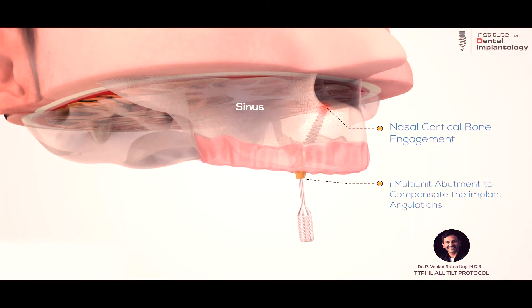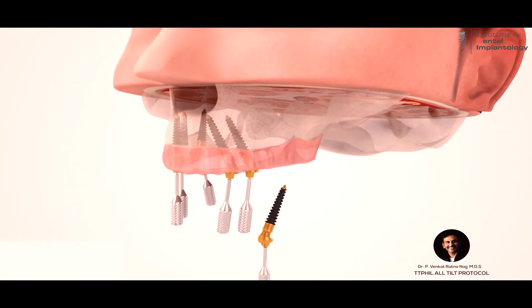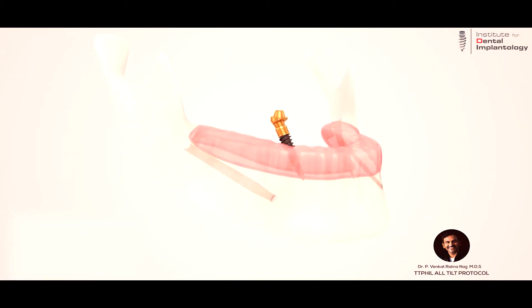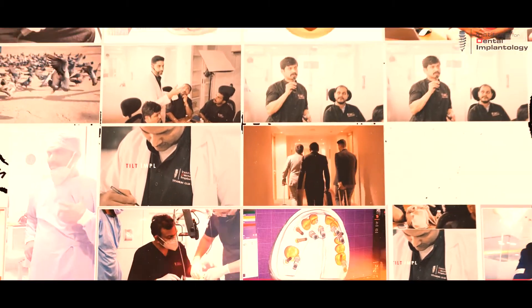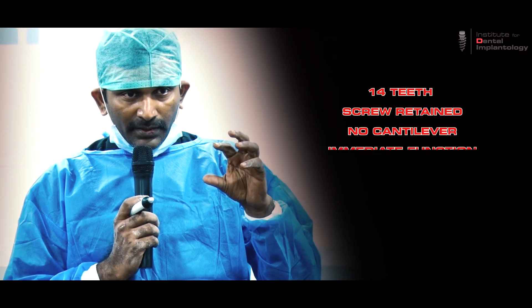This results in crestal bone and soft tissue stability, ensuring a predictable outcome that eliminates peri-implantitis. It is a universal treatment protocol both for ideal and atrophic ridges, and it is the only graftless technique in the world with a complete digitalized protocol.